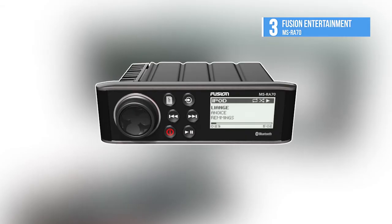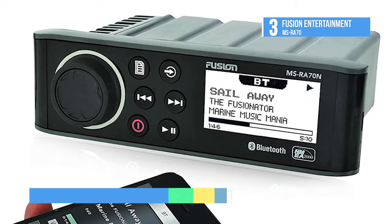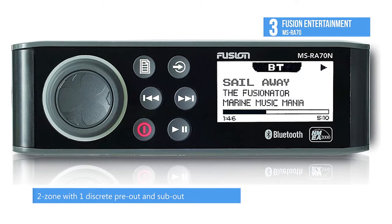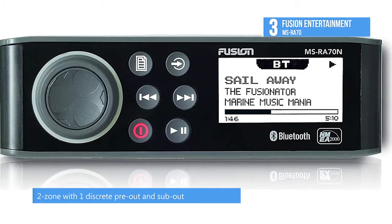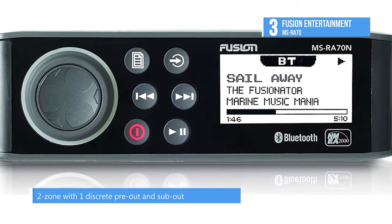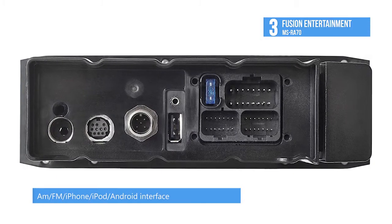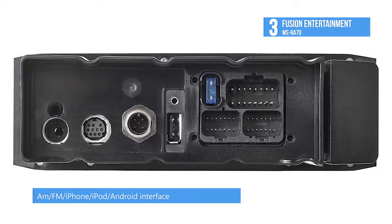Fusion Entertainment MS-RA70 is the third one on this list. The MS-RA70 digital media receiver gives you the functionality and marine-rated reliability Fusion is known for, now in a receiver that fits into a standard DIN-sized opening. This versatile digital media receiver is an ideal choice for your boat, and of course it can also be used in select off-road vehicles.